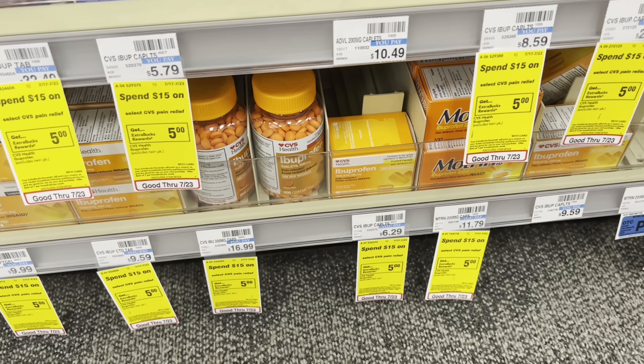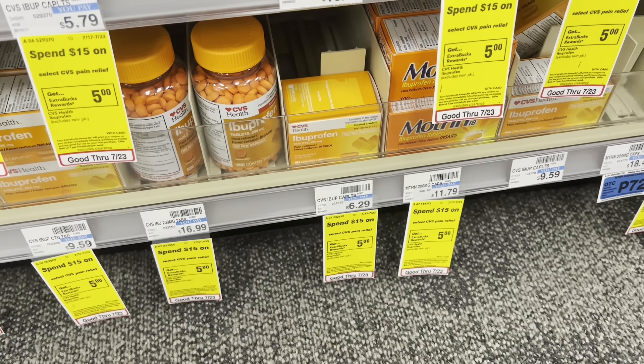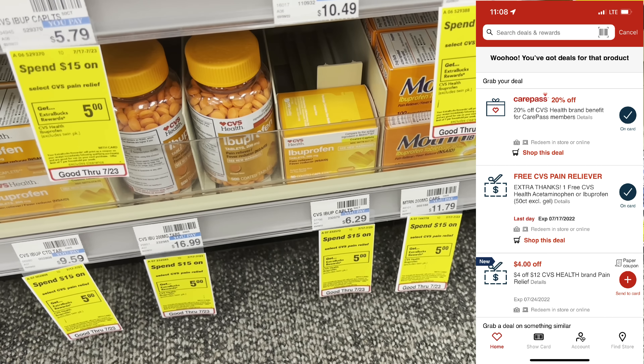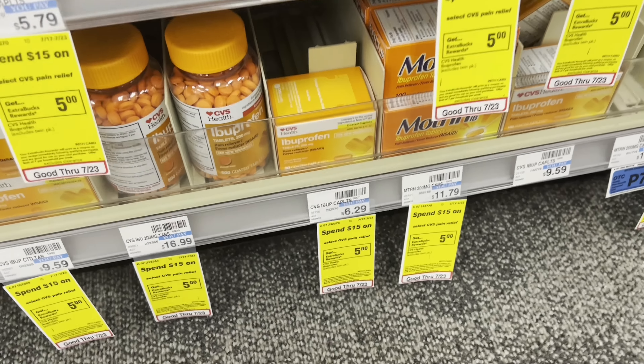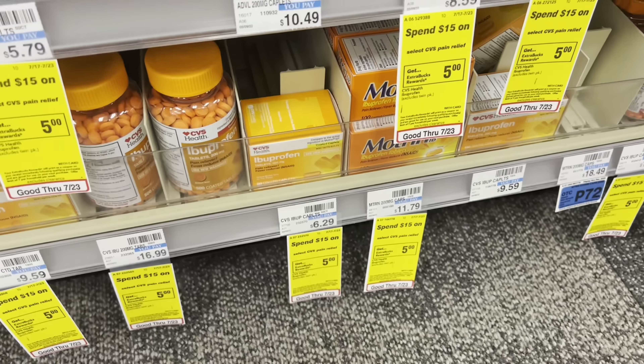Here is the CVS freebie for today: grab the 50-count CVS Health ibuprofen, it is $6.29. The digital coupon will attach — you can only find it in the CVS app. It is also part of this promotion, but I'm just going to go ahead and grab my freebie.